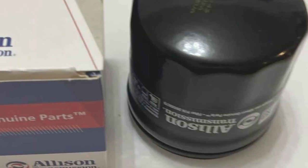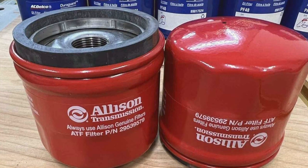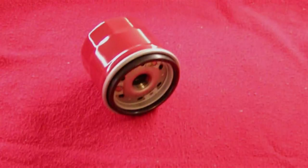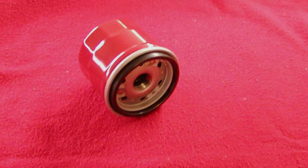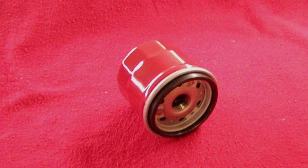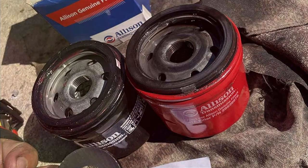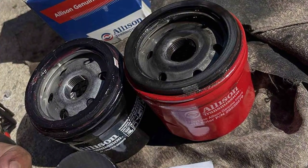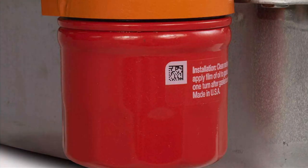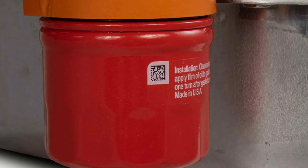One of the standout features of the Allison Transmission Filter is its ease of usability. Designed for hassle-free installation, even novice mechanics will find it a breeze to replace. Its durable materials guarantee long-term reliability, offering peace of mind for miles to come. Whether you're tackling daily commutes or off-road adventures, this filter delivers consistent results without compromise. It effectively removes impurities from your transmission fluid, maintaining fluid cleanliness and prolonging the life of your transmission components. With its high filtration efficiency, you can trust that your transmission is receiving the protection it deserves.